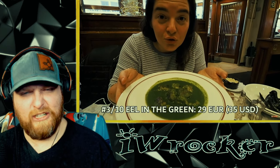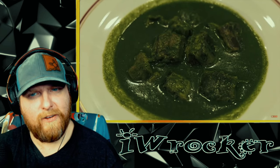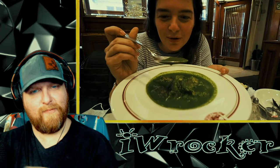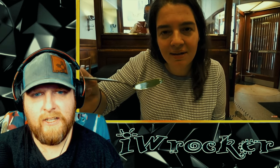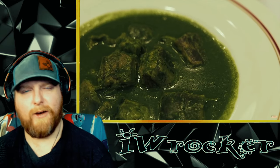This is eel in the green — a super typical fish dish for the northern, Flemish part of Belgium. In Dutch, it's called paling in 't groen. It has an incredible green color from the fresh herb sauce. It's naturally green, not dyed — that's a relief. It has a really strong, particular eel flavor — fishy, but not like any fish I've had before. Very, very herby. I'd be down to try it.